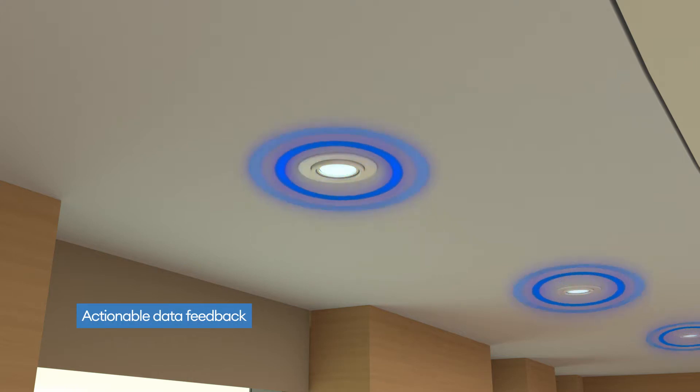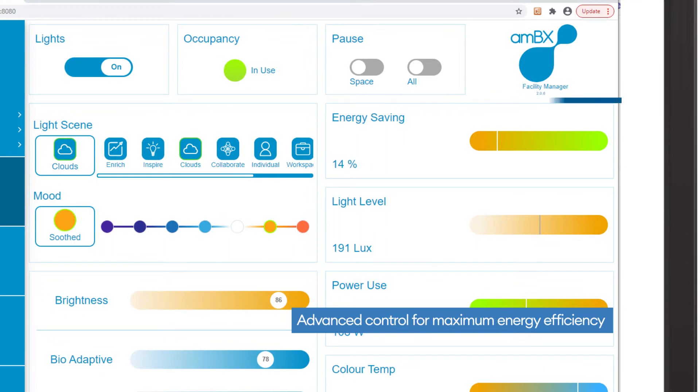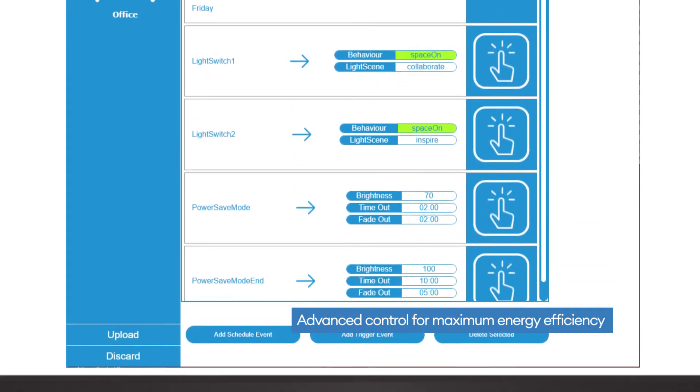Connected sensors give building managers the ability to understand how their building is being used through an easy-to-use interface. Control energy usage by space, floor or building in real time.